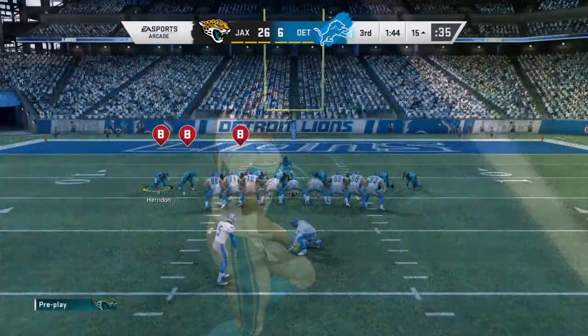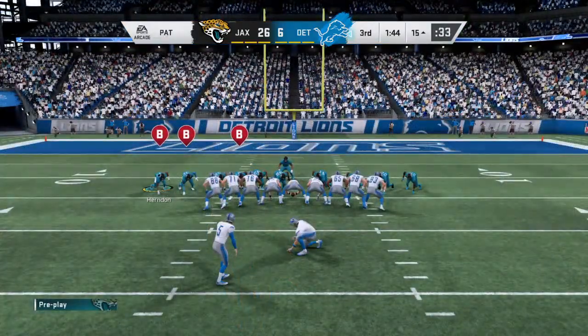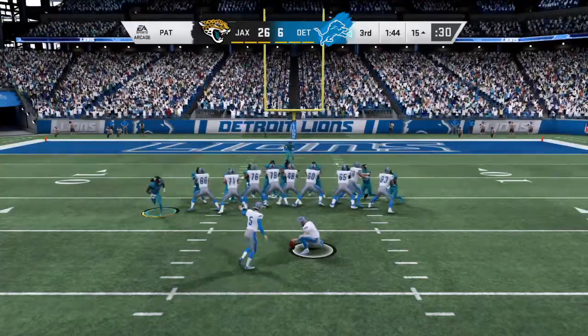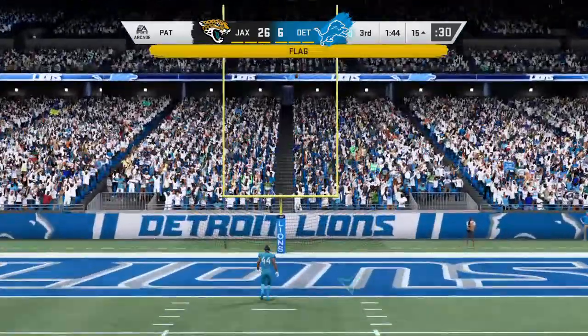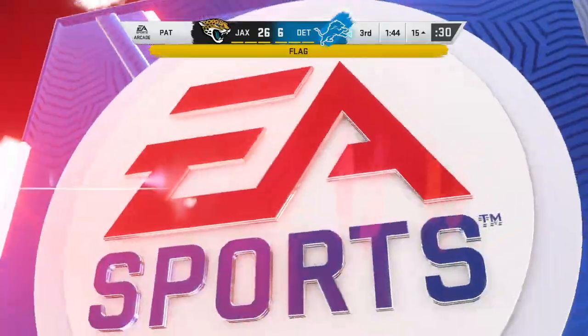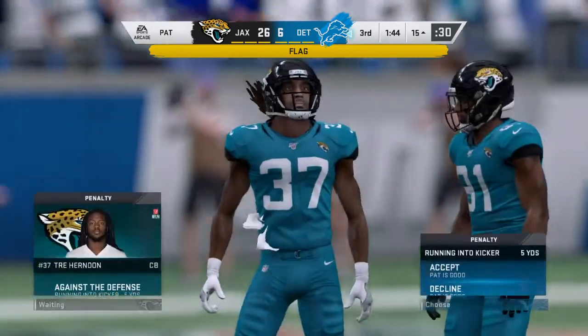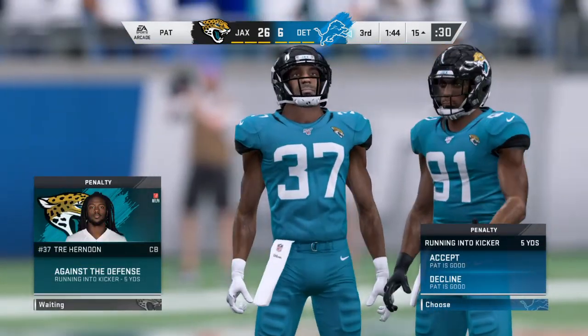The Lions are able to cut into this lead. These wide receivers are about flash and dash and high-flying plays, but a good number of them played running back at some point in their career, and that's how they finish off a lot of their big plays — run after the catch. And this time he finishes off the big play in the end zone.